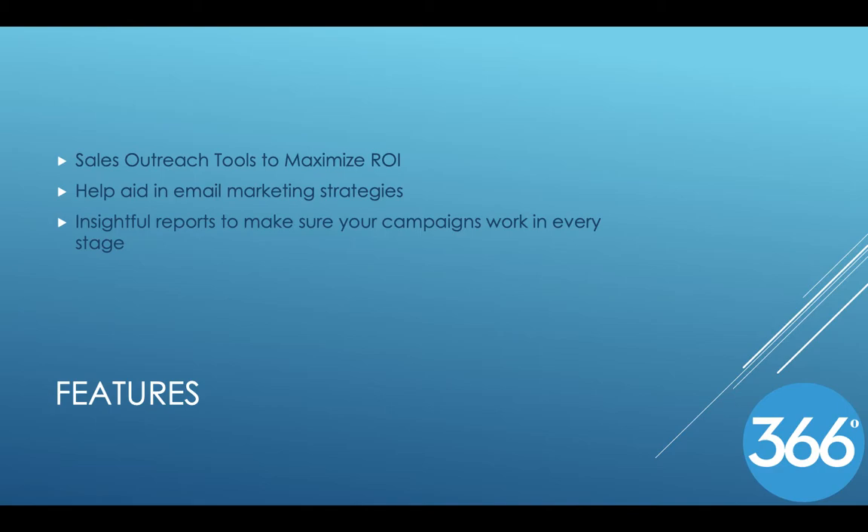Another important feature is insightful reports to make sure your campaigns work in every stage. This helps someone know what area they need help in and what area is doing very well for them.